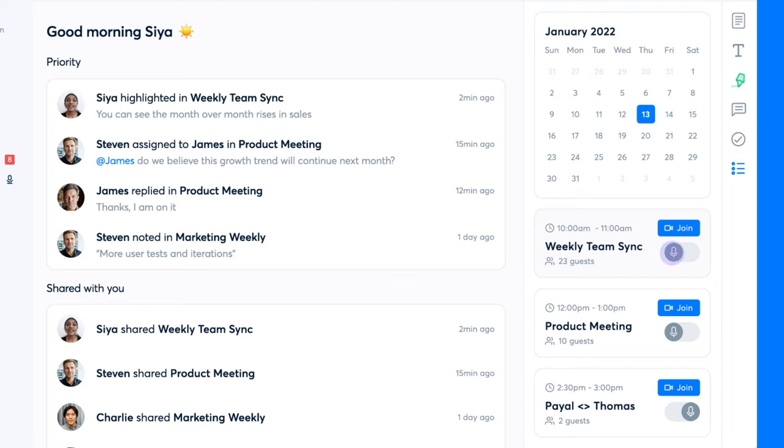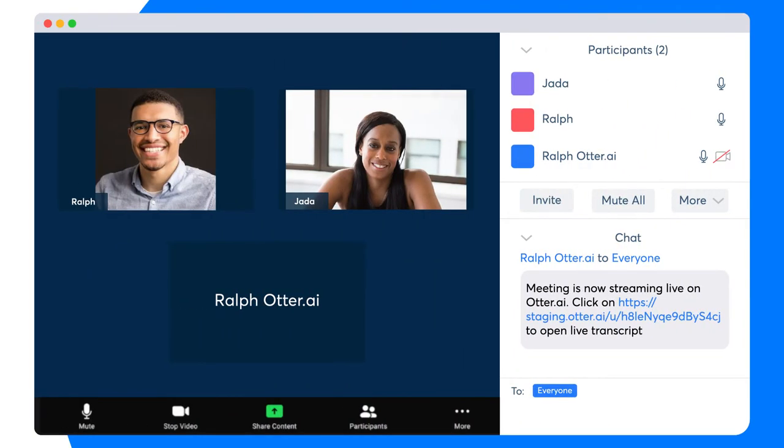You can now join your Zoom meeting directly from the calendar in Otter. If you are running late or can't join the meeting, don't worry — Otter assistant can join and take notes for you.